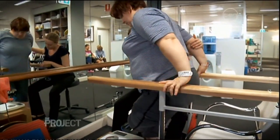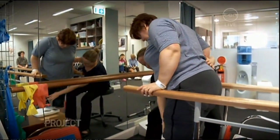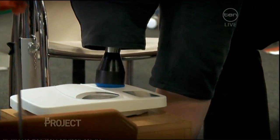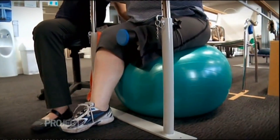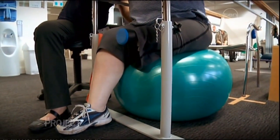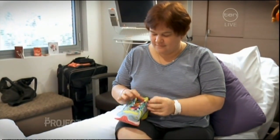Jackie's operation is a success, but she has to learn to walk again, starting with weight-bearing on her neglected left side. The recovery is tough, but Jackie knows the reward will make it all worthwhile. I bought new shoes — my first pair of shoes in about 15 years — and I'm looking forward to wearing them.